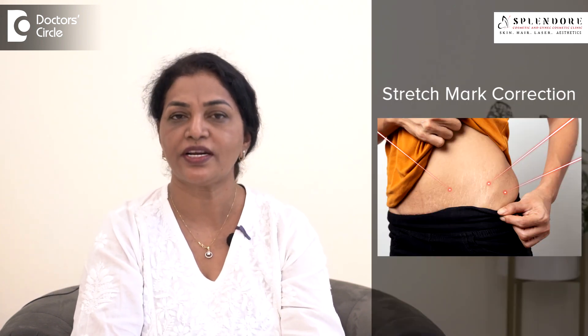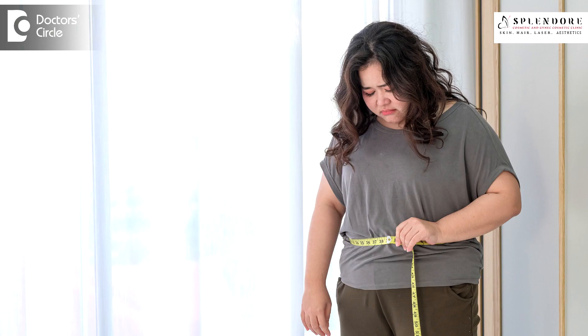It could be some laxity of the vaginal wall due to delivery, or sagging of the breast because of lactation, or stretch marks on the abdomen following delivery — which require stretch mark correction.